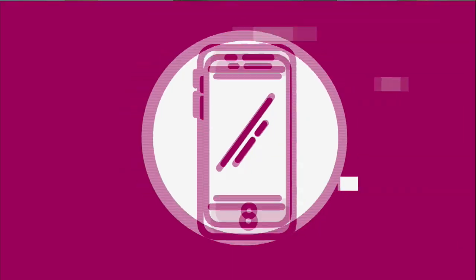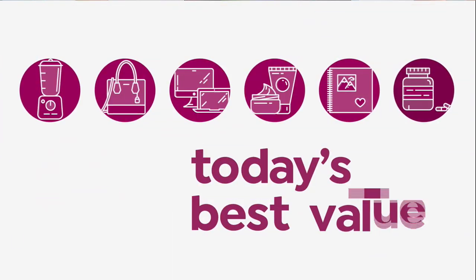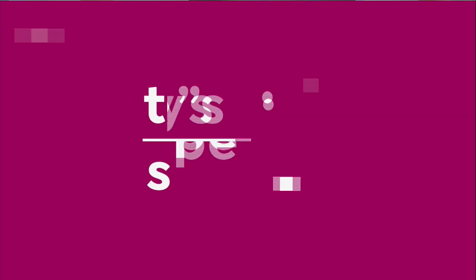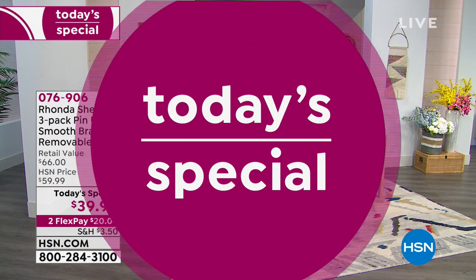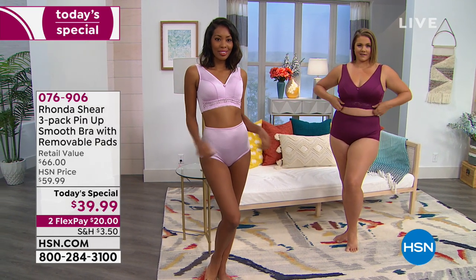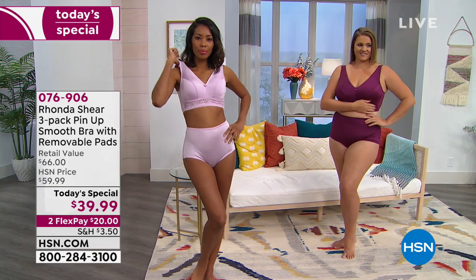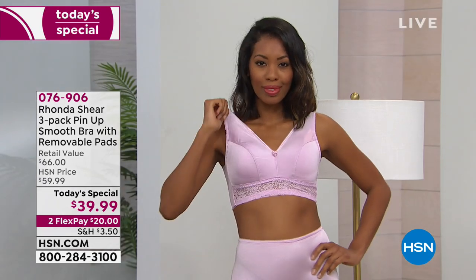But before we get to the technology, let's talk about our very best value of the day — our today's special from Rhonda Shear. If your bra is always the first thing to go when you get home because it's digging, it's pulling, the underwire is poking you, you are in for a treat. You've got to try a bra by Rhonda Shear.